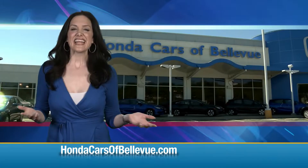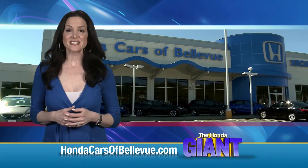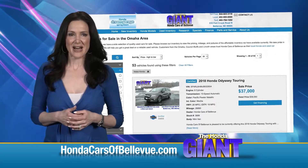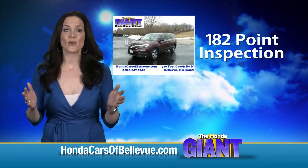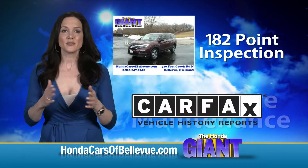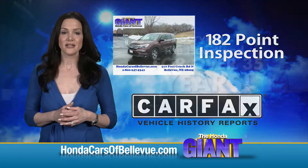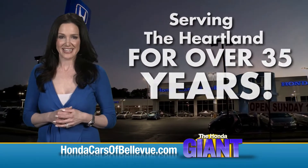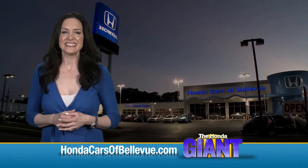Thanks Brian! For Nebraska's largest selection of Honda certified pre-owned vehicles, go to HondaCarsOfBellevue.com. Each has passed a rigorous 182-point inspection, is up to date on maintenance, and comes with a Carfax history report. Serving the heartland for over 35 years, one happy Honda customer at a time — Honda Cars of Bellevue.